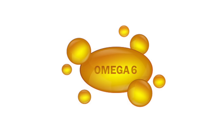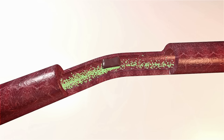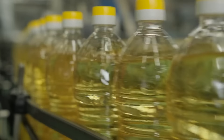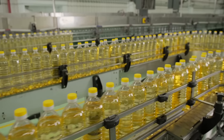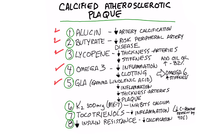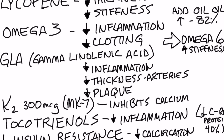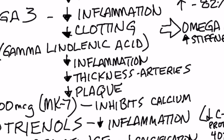On the flip side, omega-6 fatty acids increase stiffness of the arteries and can increase the clotting factor. When I'm talking about omega-6, I'm talking about soy oil, corn oil, canola, and cottonseed. However, there is one type of omega-6 that is very friendly to your arteries and doesn't increase inflammation — that's GLA, or gamma-linolenic acid, found in borage oil, black currant seed oil, and evening primrose oil. GLA can help decrease inflammation, decrease thickness in your arteries, and also decrease plaque formation.